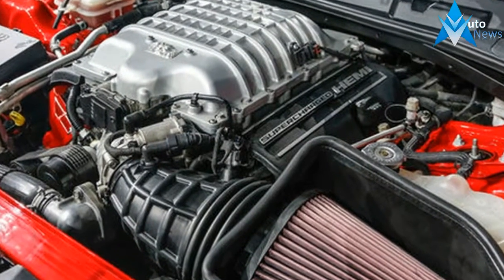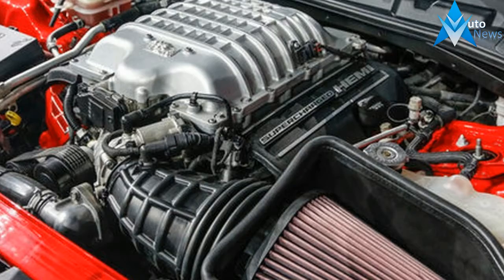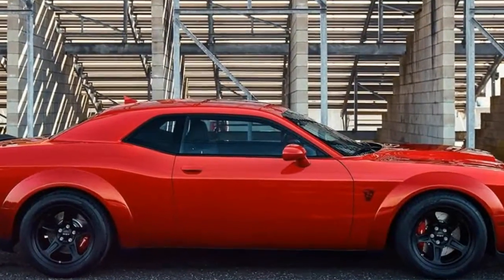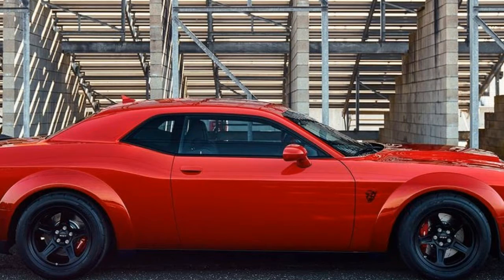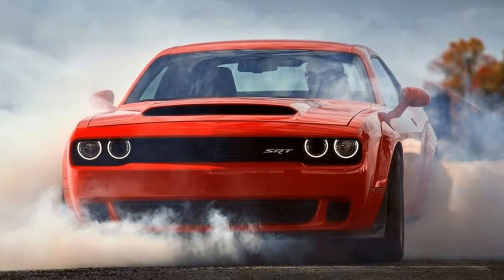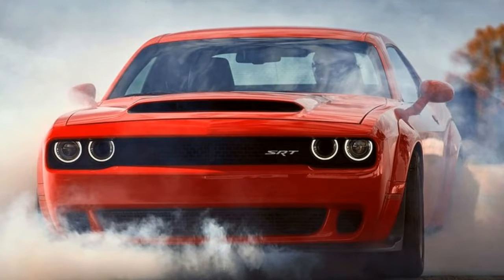The Challenger Demon makes 808 horsepower and 717 pounds-foot of torque on 91 octane pump gas, or 840 horsepower and 770 pounds-foot on race gas.